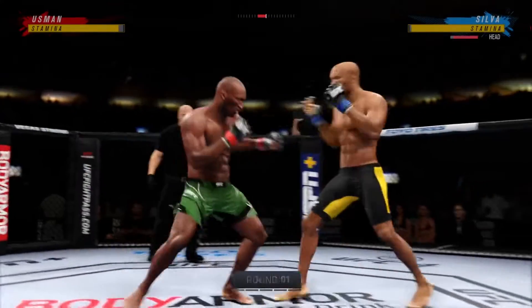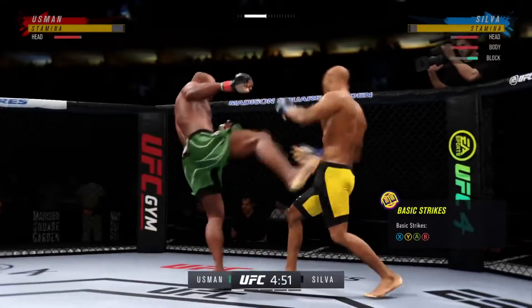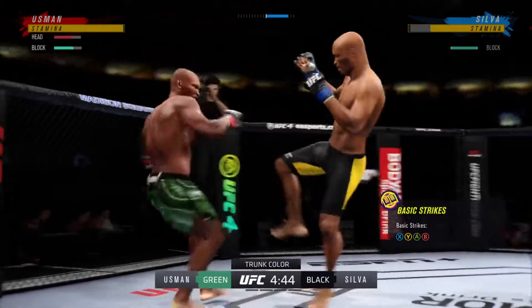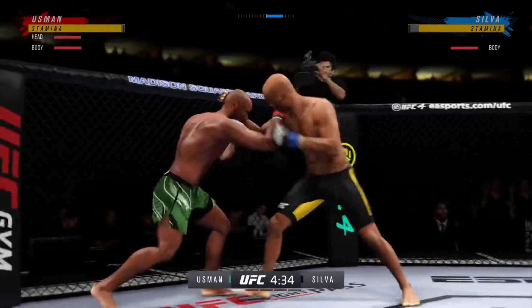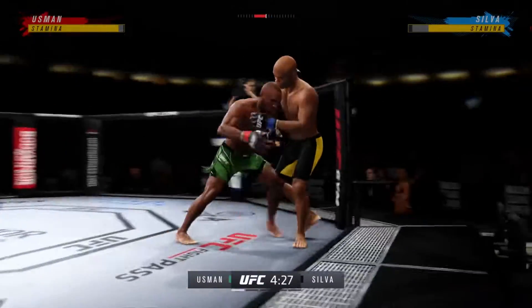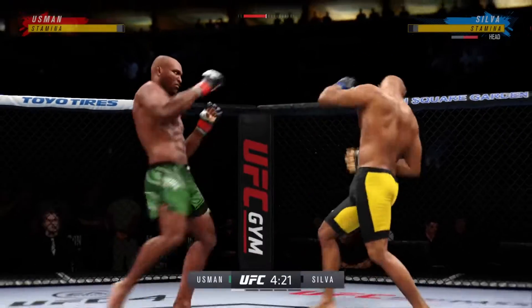All right, here we go. Round one is underway, and when he sat down with us, he understood the grappling challenge he was up against. He's not afraid to engage on the ground, but it's a danger not worth risking — something you don't want to play with. This grappler is that good. When this fight gets to the ground, you enter his world, especially when it looks like you hold the advantage on the feet.